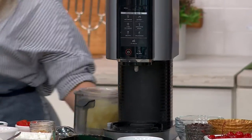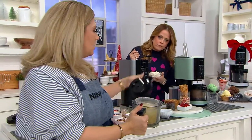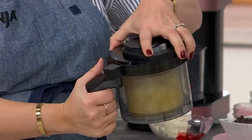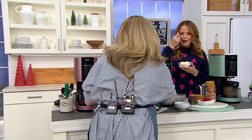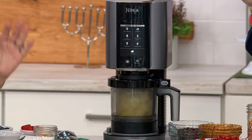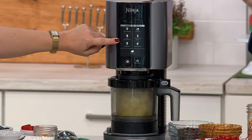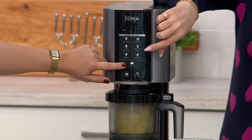I'm going to pop it in front to show you how easy this lid is to install. You line up those little lines and pop it in place, then onto the Ninja Creamy it goes. Push power, then push one button — sorbet. The seven programs are: ice cream, light ice cream, gelato, sorbet, smoothie bowl, milkshake, and mix-in to customize.